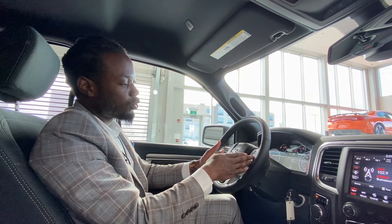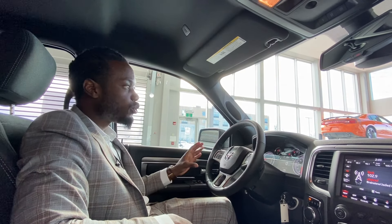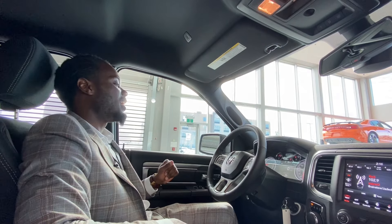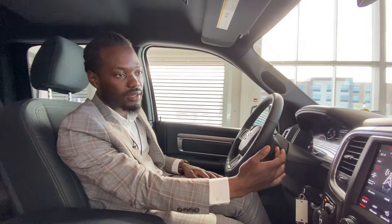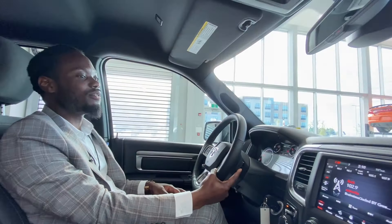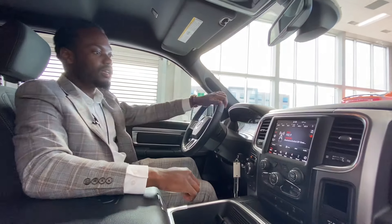Moving on to the steering wheel — leather-wrapped from top to bottom, heated as well. You got your cruise control and navigation on your right side, cluster dash navigation on your left side. Once your phone is connected via Bluetooth, Android Auto, or Apple CarPlay, you'll be able to answer and end phone calls right from the steering wheel. On the back of the wheel you got your volume up and you can change the channel on the left side — a nice little feature.